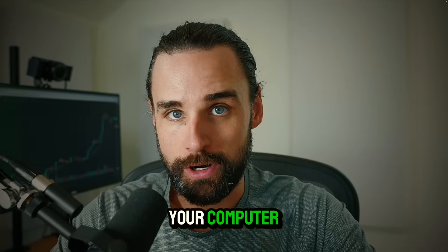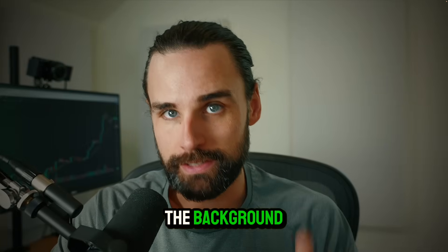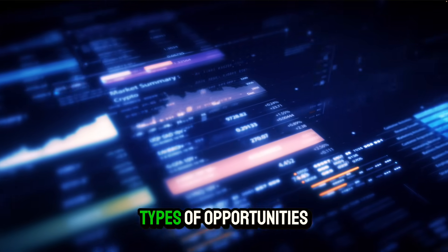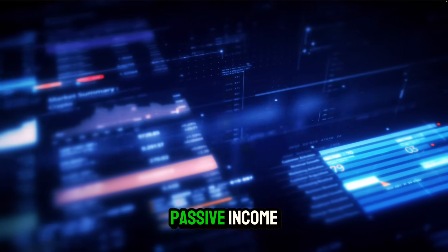Imagine setting up a program on your computer and silently in the background, day after day, it pays you money while you sleep. That's the beauty of blockchain technology — it's created all types of opportunities for everyday people to earn passive income.